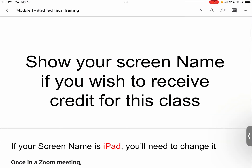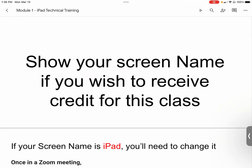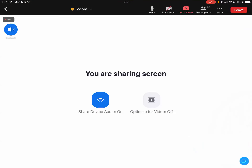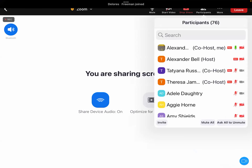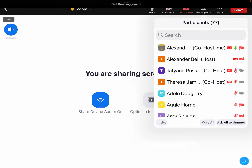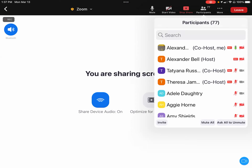Please make sure your screen name is showing so you receive credit for this class. If you're showing as 'iPad' or 'Zoom user' or anything else, we don't know who you are. To change your screen name in Zoom, hit 'Participants.' The first line will always be you — that's why it says 'me.' The second person will always be the host. You only need to focus on the first line to confirm your name is showing.